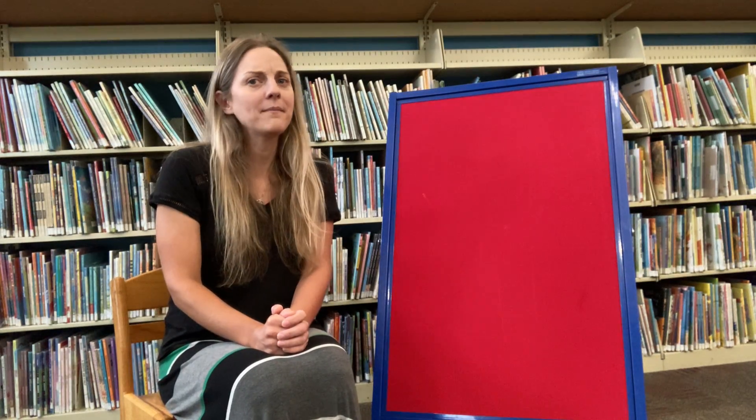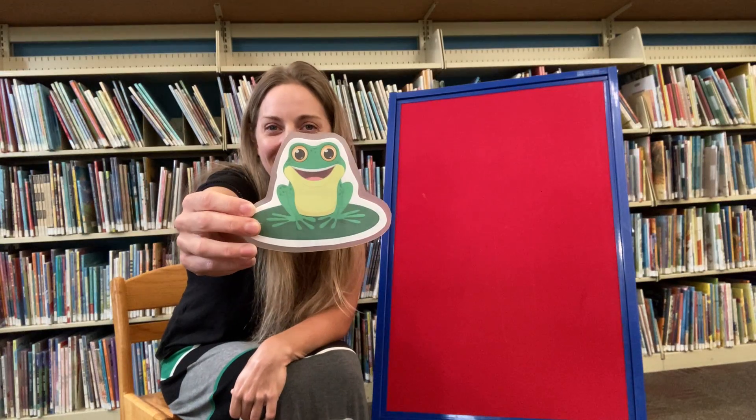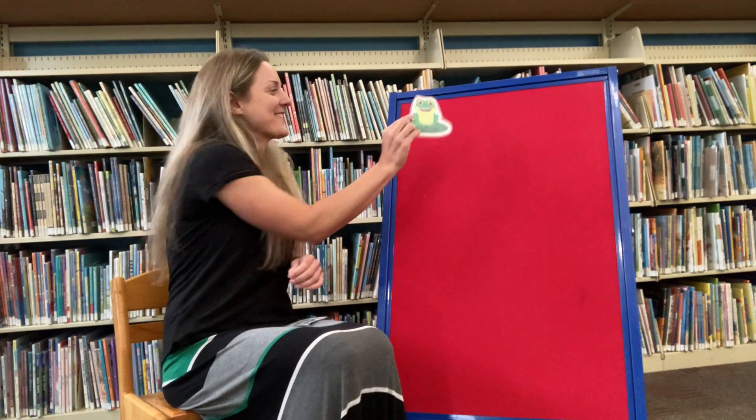There's something in my garden. Now what can it be? There's something in my garden that I just can't see. I hear its funny sound. Ribbit, ribbit, ribbit. What do you guys think it is? I know you all know. It's the frog! Good job, guys!